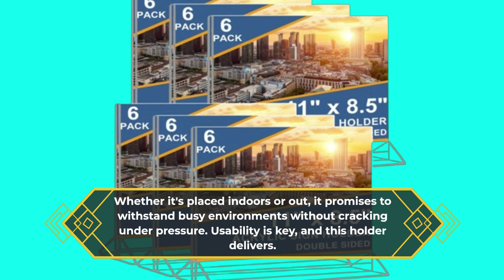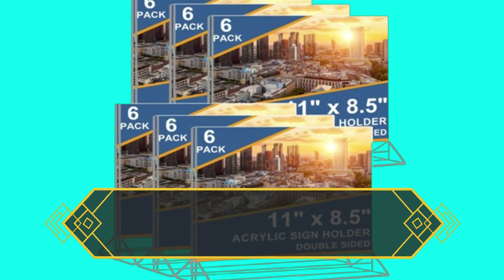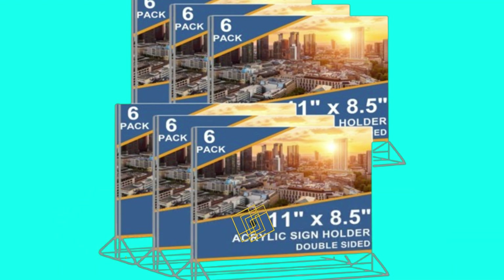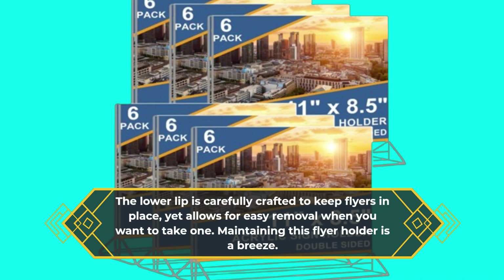Usability is key, and this holder delivers. It's designed to accommodate a variety of flyer sizes, from small leaflets to larger brochures, ensuring versatility across all your display needs. The lower lip is carefully crafted to keep flyers in place, yet allows for easy removal when you want to take one.